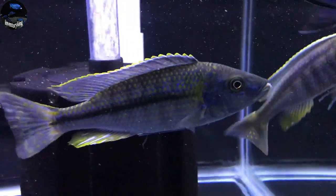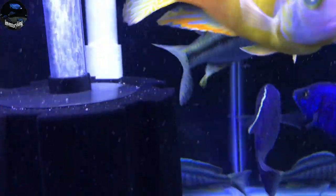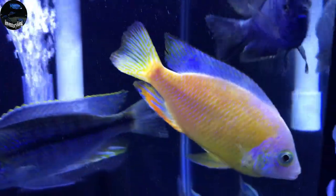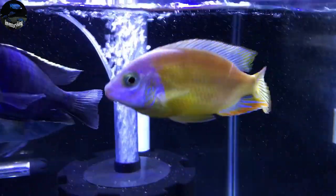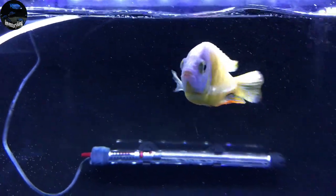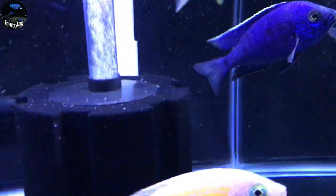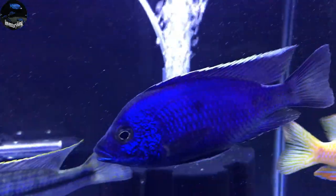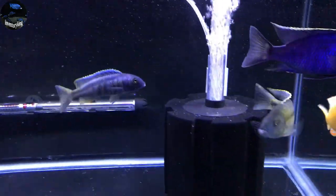Here's one — the Dimidiochromis Kuwingi, looking really good. The Albino Taiwan Reef — also a fish I have been wanting for quite some time, and they had one so that made the order even sweeter. And then the last fish was the Azurus — this guy's got some amazing blues. I'm really happy with the order.